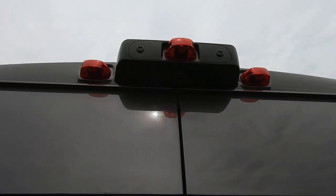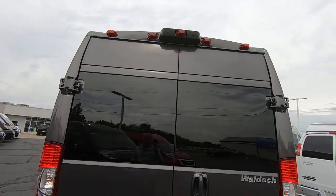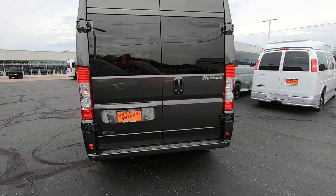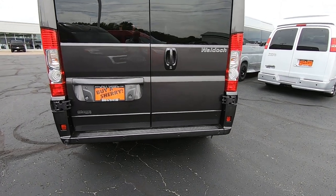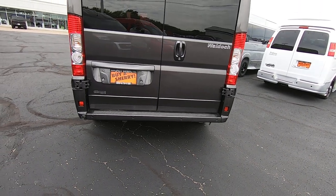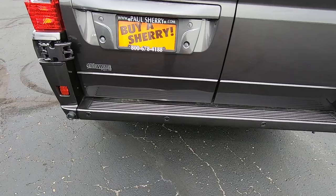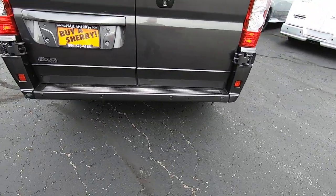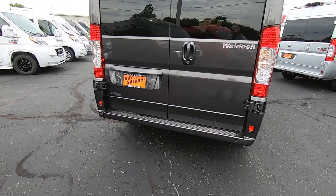Starting with our rear backup camera — it's top, dead center, so that's going to give you an accurate visual of whatever might be behind this van, and it displays right on your Uconnect 5.0 factory radio. If you happen to not be paying attention to that — let's face it, we get distracted — don't worry. We've got you covered with backup sensors from the factory. There are four in the rear bumper, so if you're not paying attention to that backup camera, you're going to get an audible alert letting you know something's behind the van.